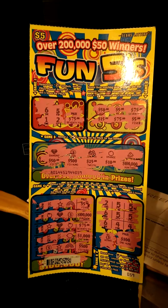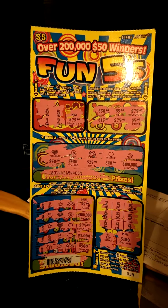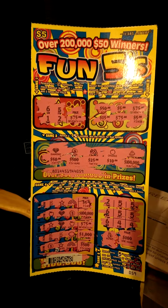What's up everybody? Here's one of these new five-dollar scratch-offs that I picked up at the store the other day, hoping to win a couple of dollars.